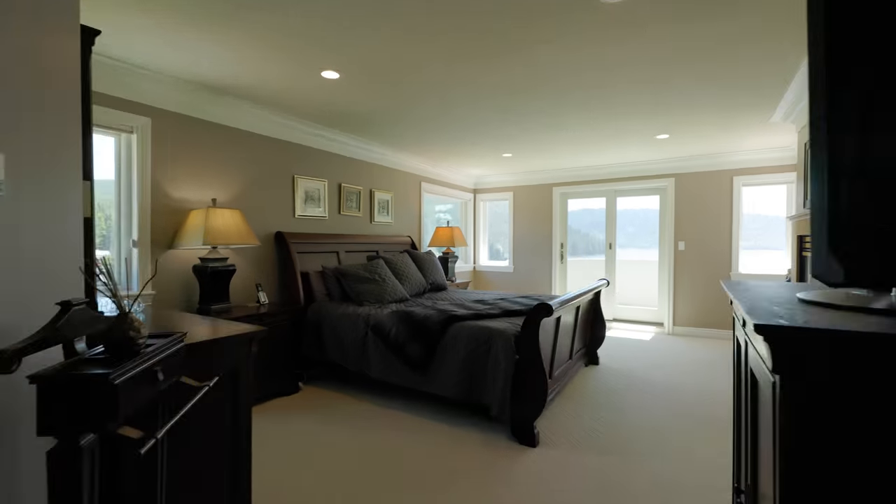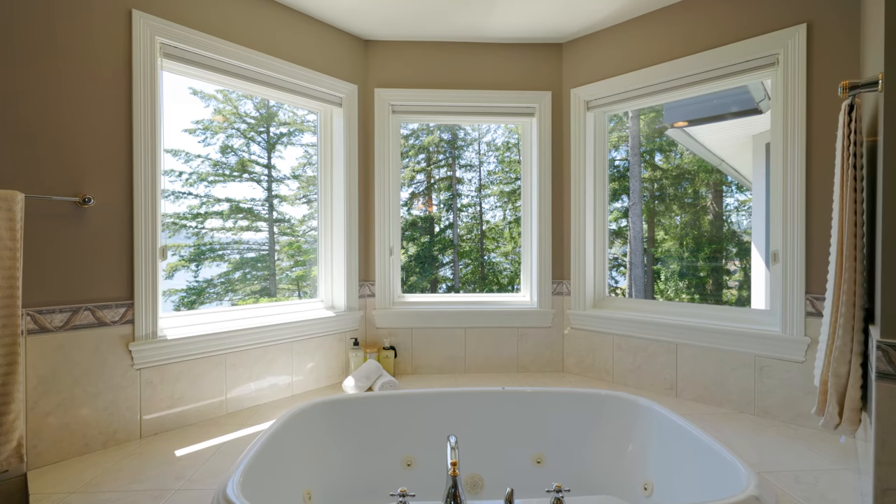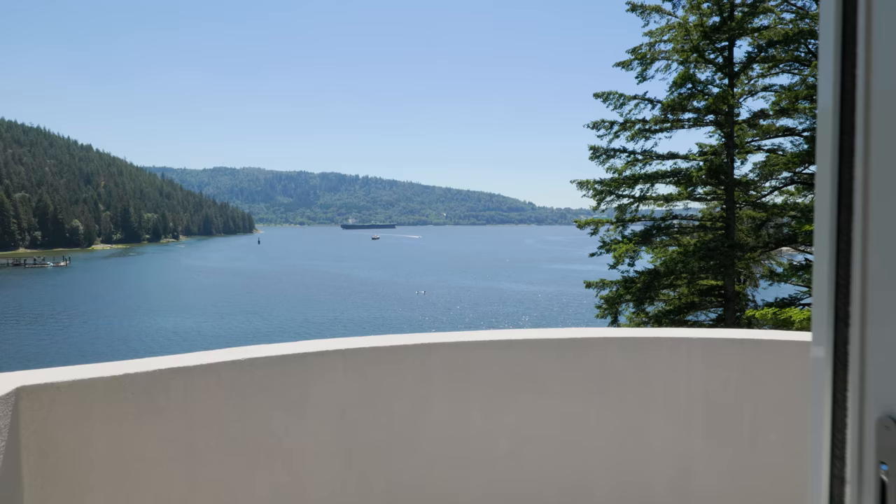Upstairs is the opulent master bedroom featuring a gas fireplace, soaker tub, and a walkout Juliet view deck.